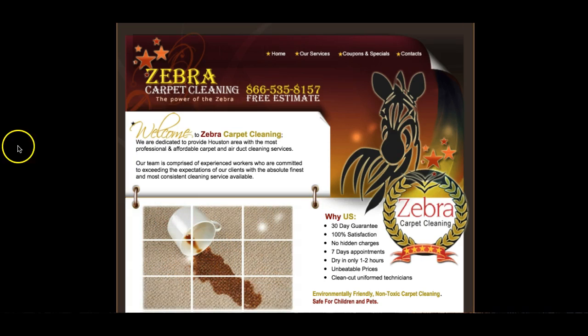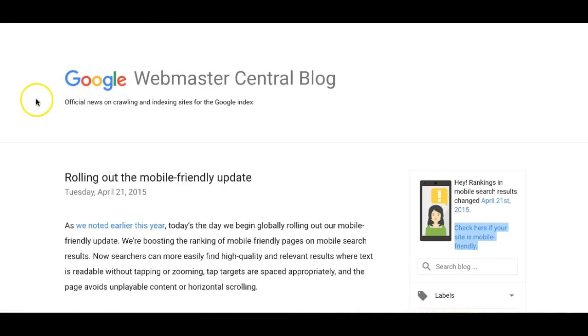It's mobile optimization. First of all, I want to show you an article that Google itself did to let you know that mobile friendly updates are very, very important.